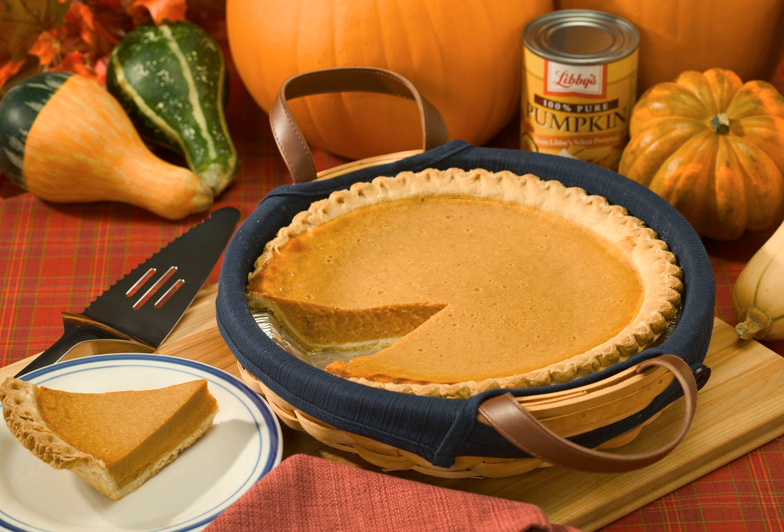This is a list of notable squash and pumpkin dishes that are prepared using squash and pumpkin as a primary ingredient. Pumpkin is a squash cultivar. Squash and pumpkin dishes and foods.